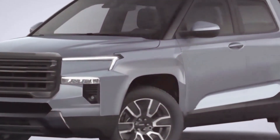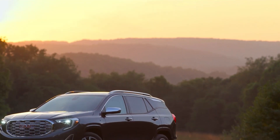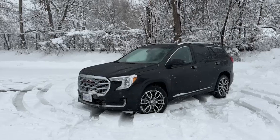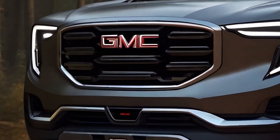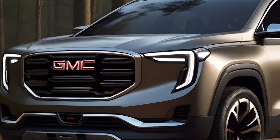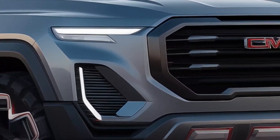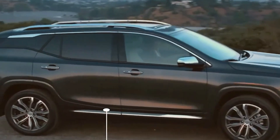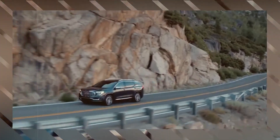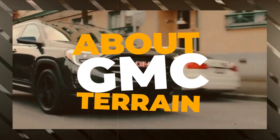The 2025 GMC Terrain is said to come with all the new bells and whistles. But that's not the only best thing to expect from the SUV, because it is claimed to have improved off-road performance too. If you are one of those off-road enthusiasts who want to enjoy comfy and exciting off-road exploration, the new Terrain is promised to deliver the best outcome. The details are still unclear for now, but from the spied photos available on the net, the vehicle does have something interesting to offer.